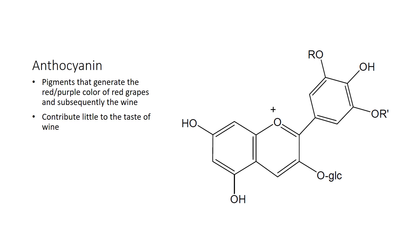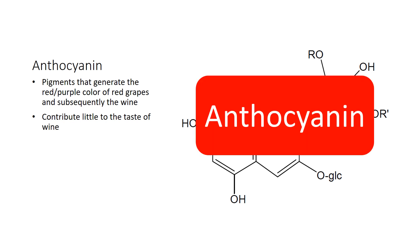Here is an anthocyanin. These are the pigments that generate the red and purple color of our grapes and our wine. They contribute very little to the taste of the wine — they are more there for color. I could do an entire other presentation on the relationship between polymeric anthocyanins — those attached to tannins — and sensory impact, but we're not going to go into that today.